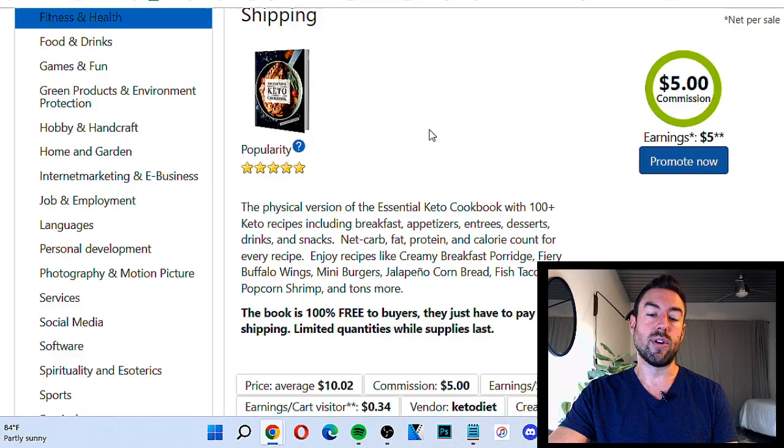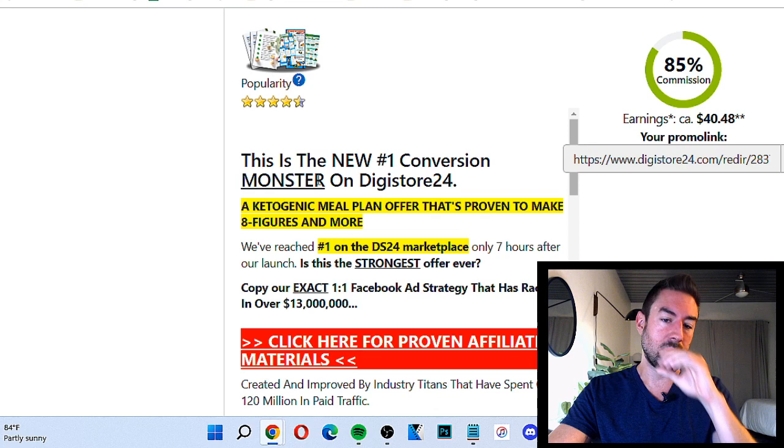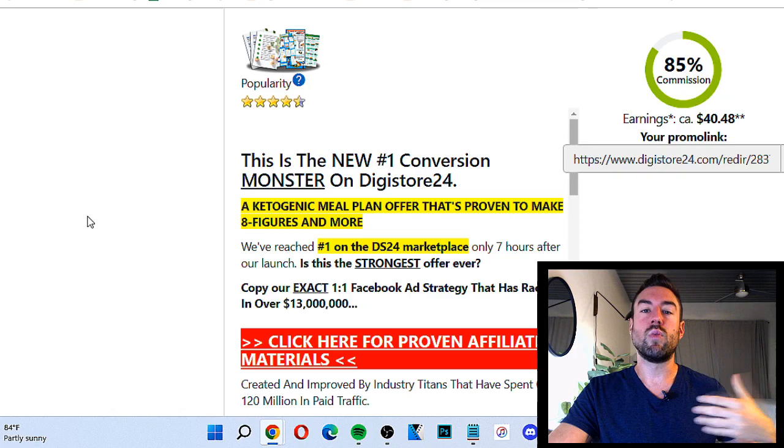You may think, why do I want to promote a popular product? Why don't I want to promote something less competitive? This is actually wrong thinking. A lot of people think that if there are other people promoting this, then there are other people making money, then we can make money too. Competition is actually a good thing.